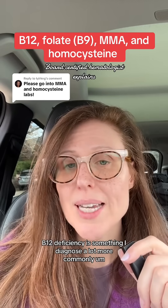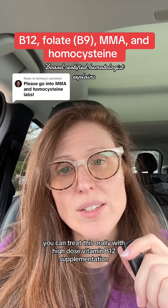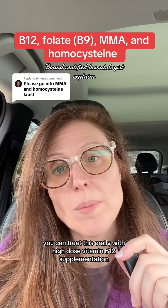In general, B12 deficiency is something I diagnose a lot more commonly, and almost all the time you can treat this orally with high-dose vitamin B12 supplementation.